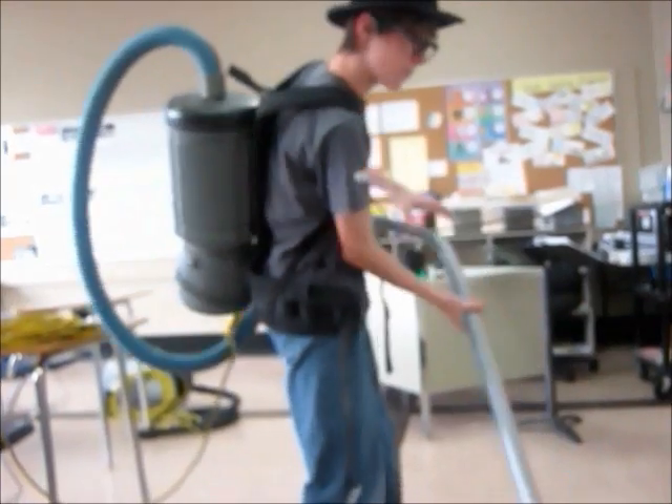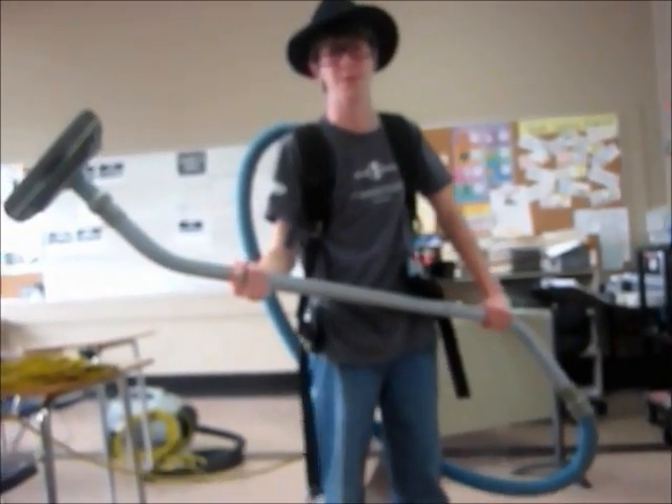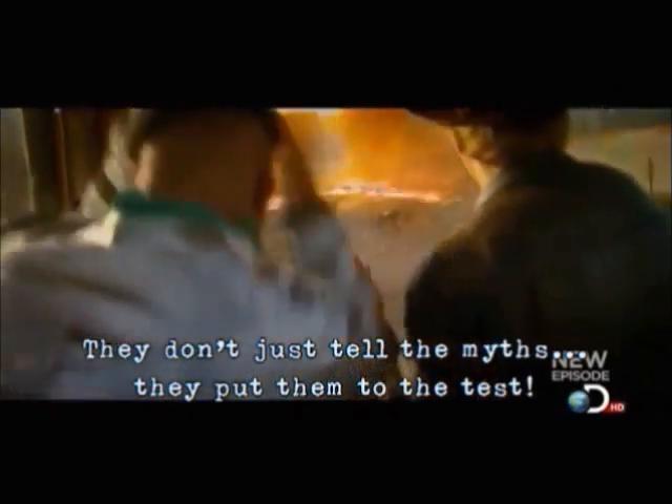Who are the Mythbusters? Adam Savage. Who are you going to call? Mythbusters! And Jamie Heineman. Between them, less than three hours of special effects experience. They don't just tell the myths, they put them to the test.